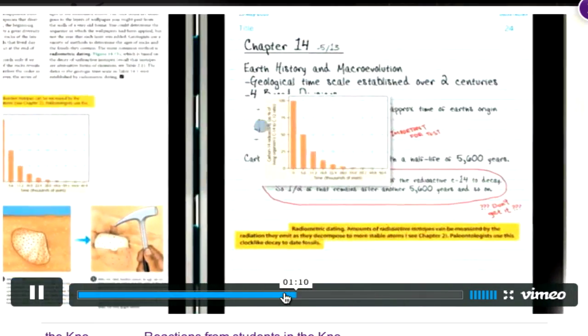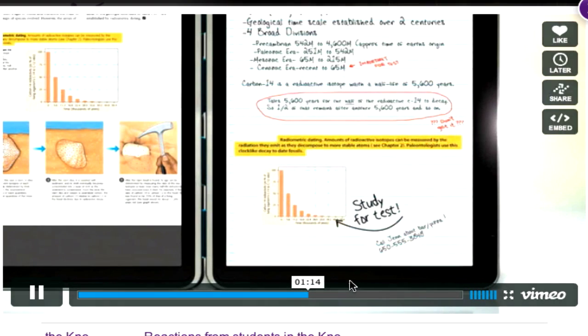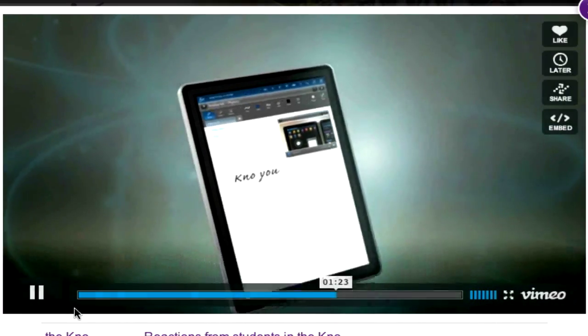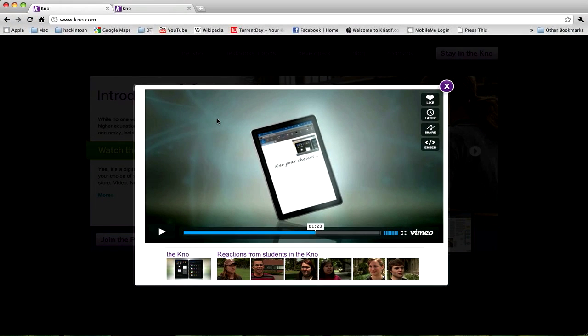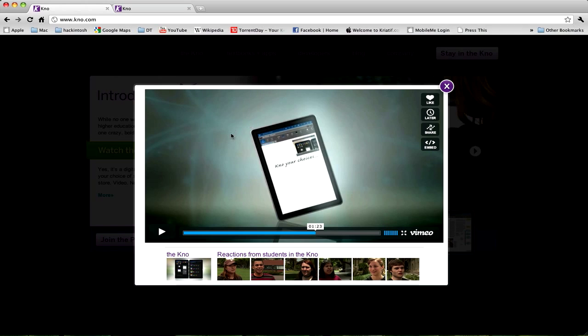You can do your homework right here in written format and it will render to text format, which is great and convenient — it avoids all the typing. That's it! Thanks for watching, please subscribe for more, and leave a comment on whether or not you think this beats the iPad. Thanks for watching!